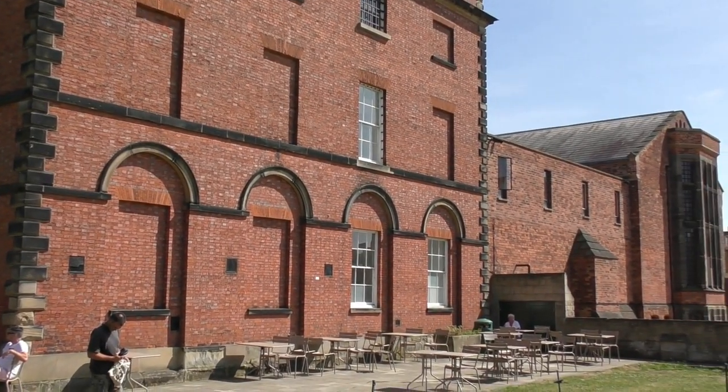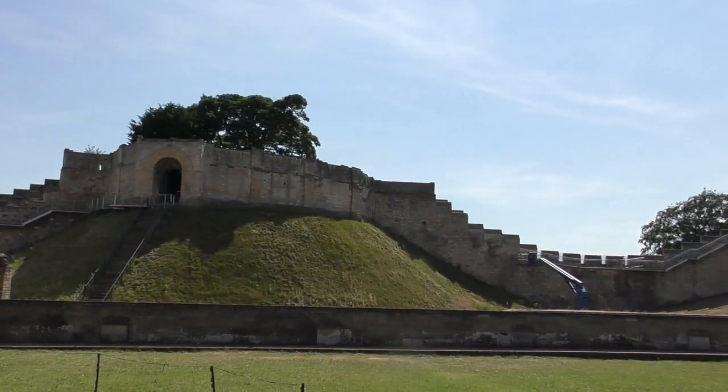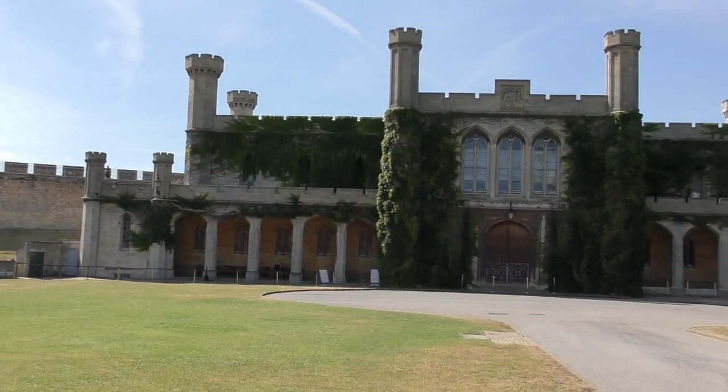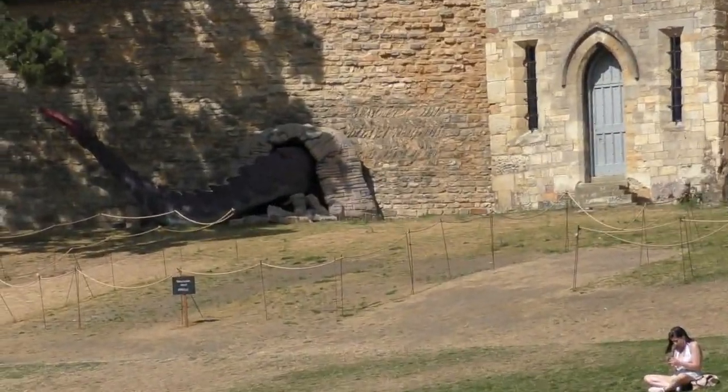Lincoln Castle is a major medieval castle constructed in Lincoln, England during the late 11th century by William the Conqueror on the site of a pre-existing Roman fortress. The castle is unusual in England as it has two mottes. It is one of only two such castles in the country, the other being Lewes in East Sussex.